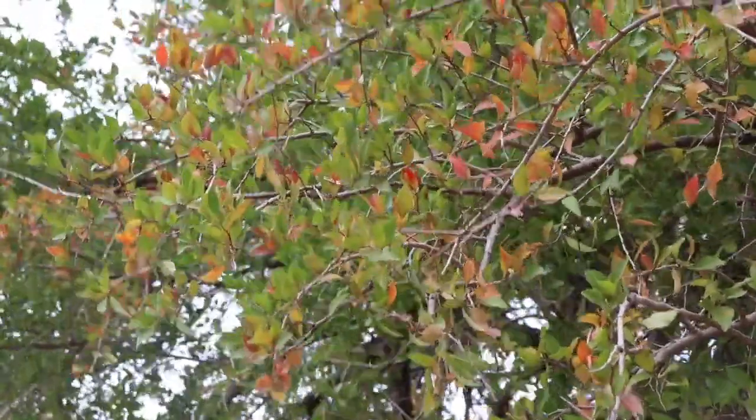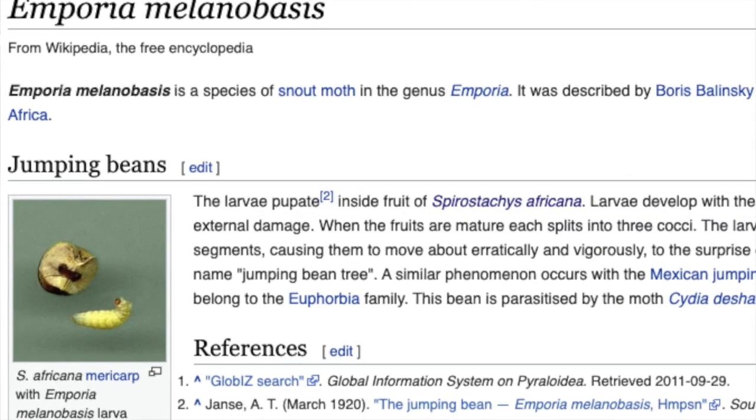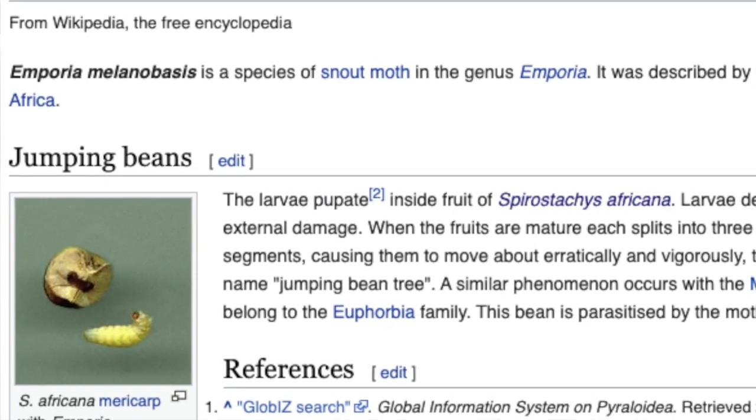There are a lot of spiritual qualities associated with this tree. One of the other interesting features is that its seeds are a host to what they call the jumping bean — there's an insect inside and if you warm it up it starts jumping around, making the seeds jump around. A lot of fun for kids to play with.